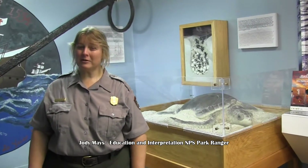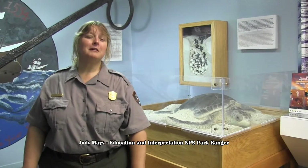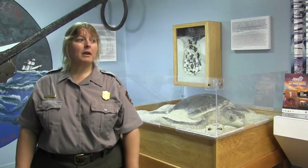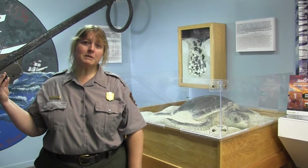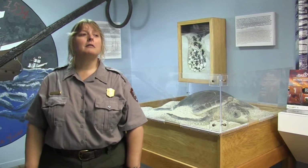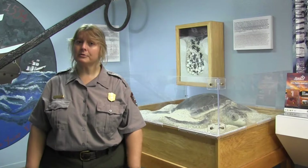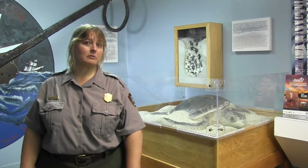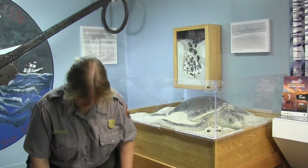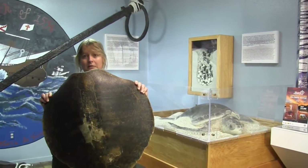Hi, I'm Jody Mays, one of the interpretive rangers here at Padre Island National Seashore. We are part of the National Park Service and we protect the longest stretch of undeveloped barrier island left in the world. There are seven sea turtle species in the world; five occur here off of Padre Island, and three nest here on a regular basis. The main one that nests here is the Kemp's ridley sea turtle — the most endangered and smallest sea turtle species in the world. This is a real sea turtle shell from an adult Kemp's ridley.